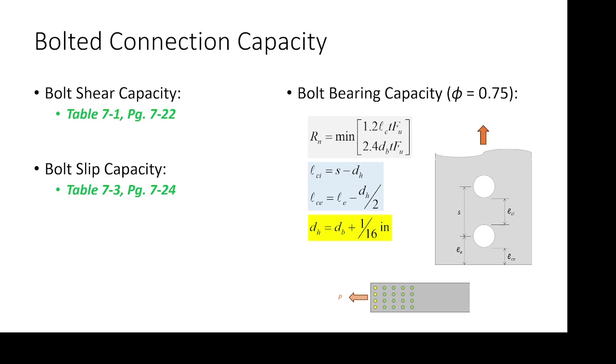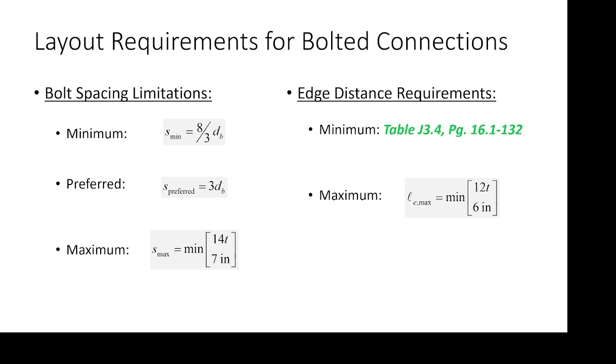For this connection you'd have four edge bolts and sixteen interior bolts. There's your capacity check. Your layout check covers minimum and maximum bolt spacing requirements — those are the two you'll utilize for assessing a connection. If you have a connection and need to determine whether it fits within prescribed requirements, you check between minimum and maximum. If you're designing a connection, you'll use either minimum or preferred spacing, and I will tell you which, so you won't have to guess.